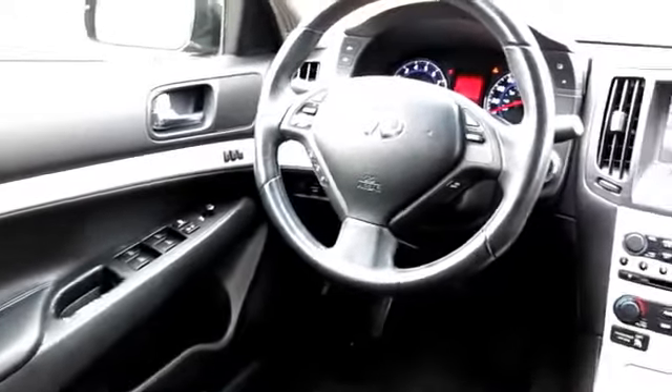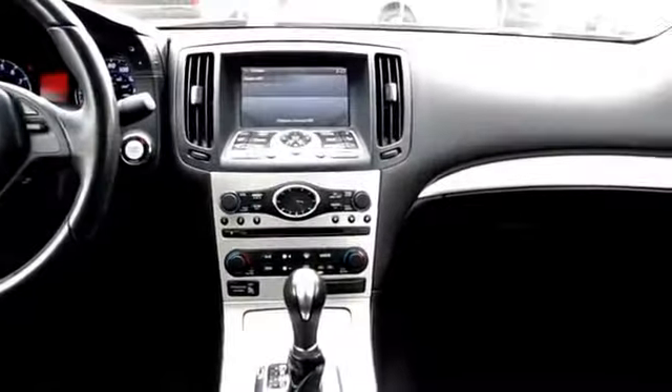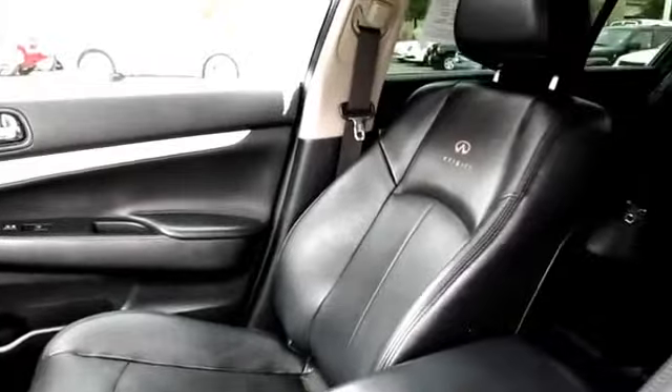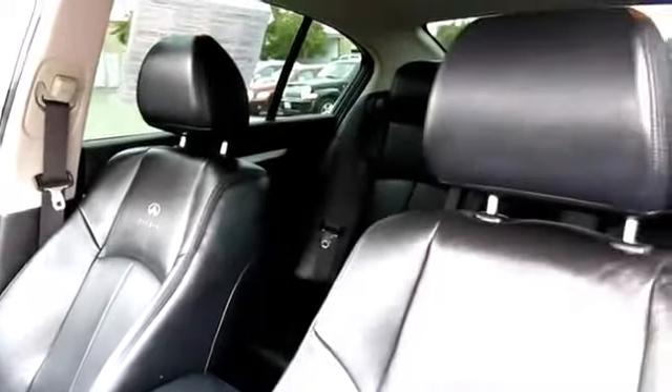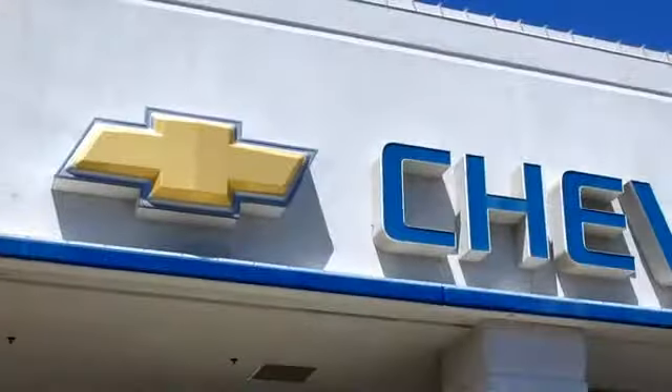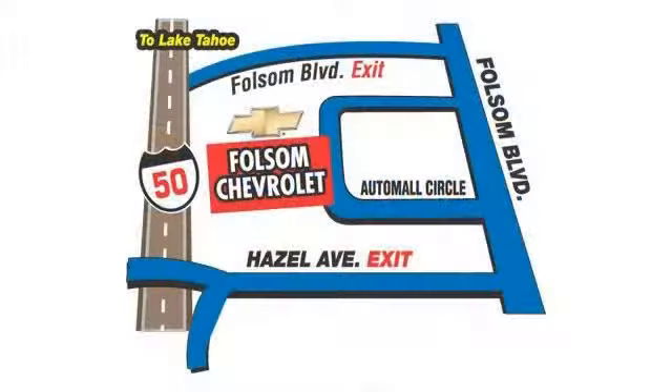For nearly 20 years, folks from all over California have depended on Folsom Chevy, and it's easy to understand why. First, they find the best pre-owned vehicles, and then have each one checked bumper to bumper by their factory-trained service department master mechanics. When they're right and ready to go, Folsom Chevy makes them available to you. Bad credit, no credit, no problem — Folsom Chevy can help. There's a huge selection of used vehicles, so take your test drive today. Come into Folsom Chevrolet here in the Folsom Auto Mall.